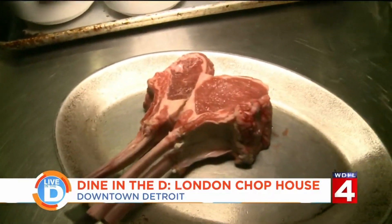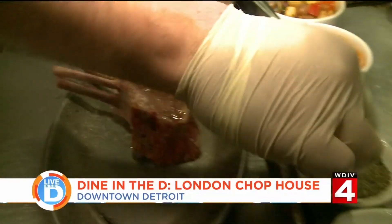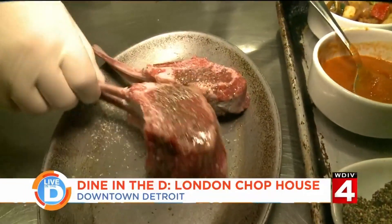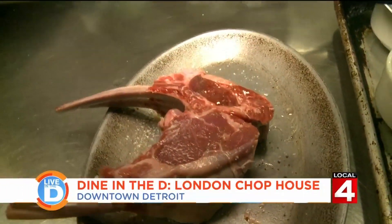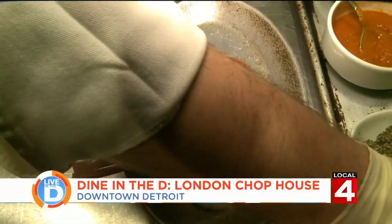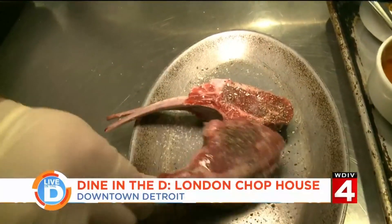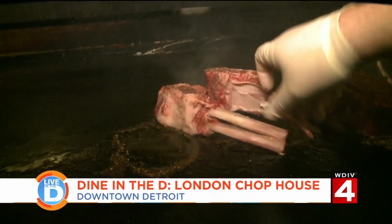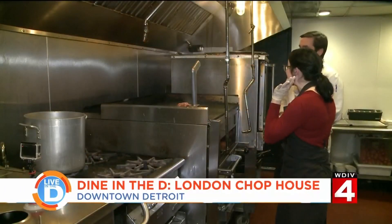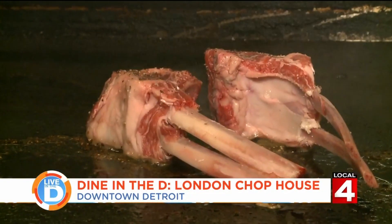We take our double bone French lamb chops and brush with a little vegetable oil, salt, and a little bit of pepper. Lamb racks have a lot of fat on them so we've trimmed it down quite a bit. However, lamb fat tastes good, so we like to have a little bit left on there. Then the secret is the sear — and it is hot back here, a warmer than average station.